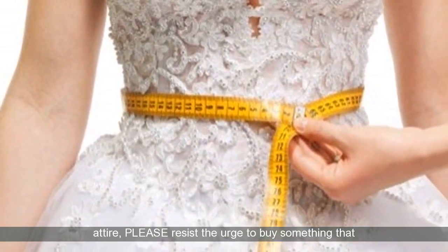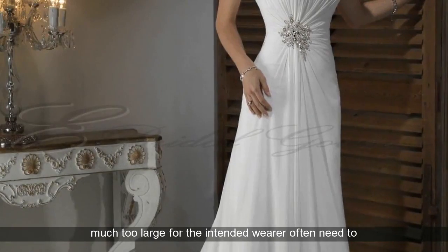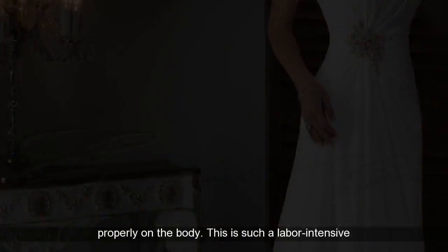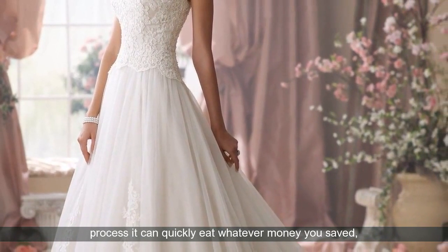If you have not yet purchased your attire, please resist the urge to buy something that is on sale but several sizes too big. Garments that are much too large for the intended wearer often need to basically be taken apart and re-cut in order to hang properly on the body. This is such a labor-intensive process it can quickly eat whatever money you've saved.